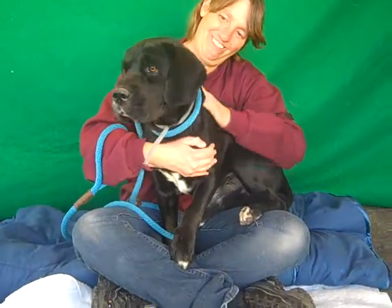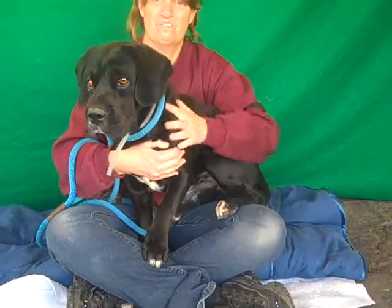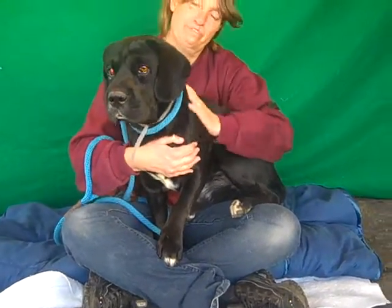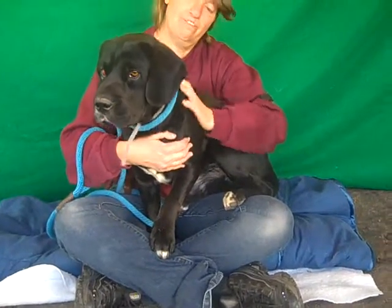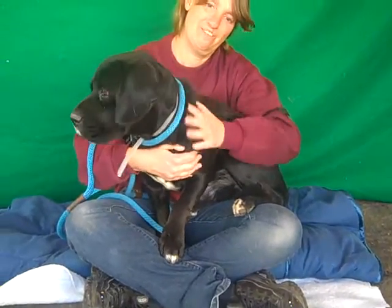He came to the Baldin Park Animal Care Center — he was a stray, but the owner came in and surrendered him because he cost too much, apparently, to take care of. And this was on November 26th.